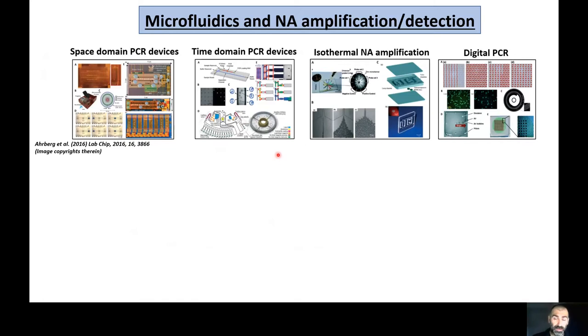Microfluidics has enabled a whole range of different approaches within the context of nucleic acid amplification and detection. Some PCR-based devices are space domain, meaning the fluids go through different areas at different temperatures enabling PCR. Others are time domain PCR devices where fluids are injected into a compartment and temperature changes within that compartment — the same approach as most thermal cyclers, except the volumes are much smaller. Isothermal nucleic acid amplification has enabled disposable units at a single temperature, particularly attractive to point-of-care applications and digital PCR.